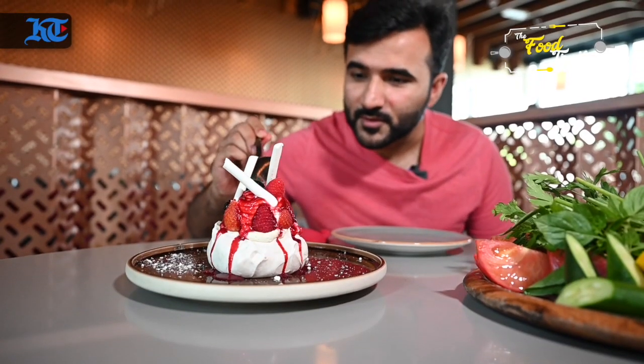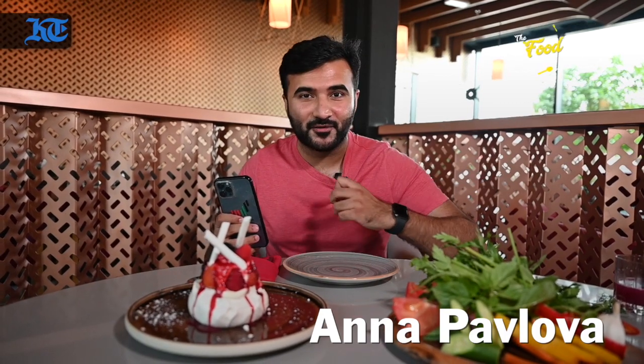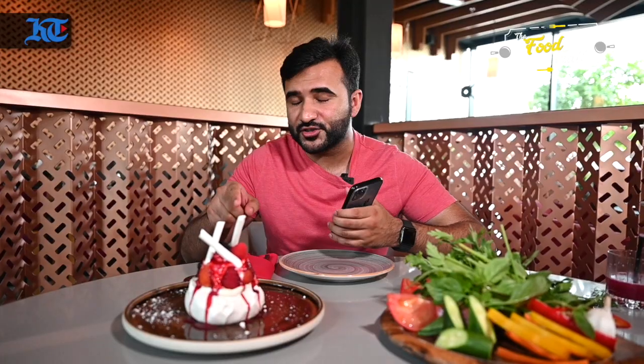And to get the most Instagrammable start over here, you've got to order the Anna Pavlova — a very authentic dessert from that part of the world. And because it's very rich, make sure you've got a partner to devour this piece. It looks amazing. With cameraman Mohamed Sujad, this is Abdul Kareem for Khaleej Times.